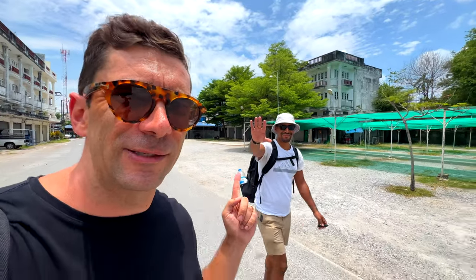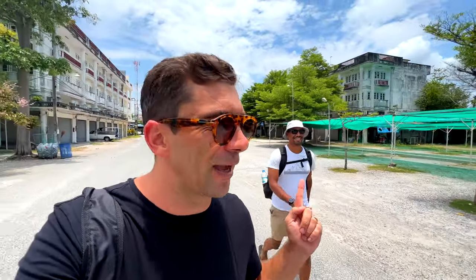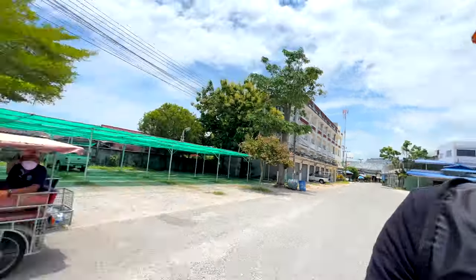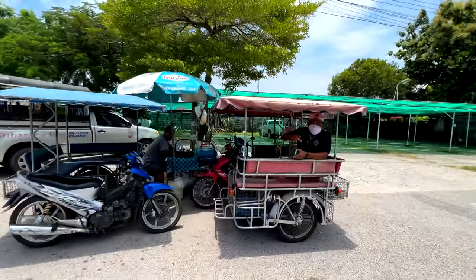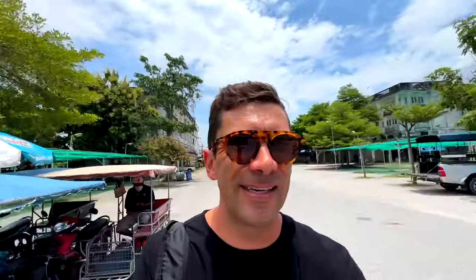I'm here with my friend Jeremy — this is his first time in Asia, he's here from New York City. We asked a local where to buy tickets, and he pointed us just down the way. Thai people are so nice and helpful. That guy said the ticket office is just down here, so let's see. Oh, look — it says 'the way to Samed.'